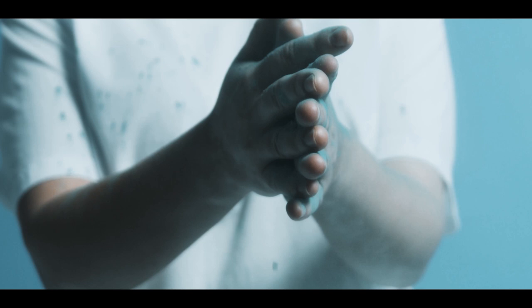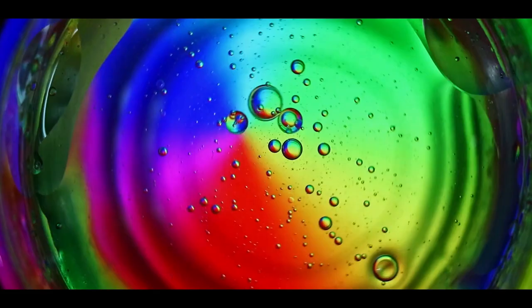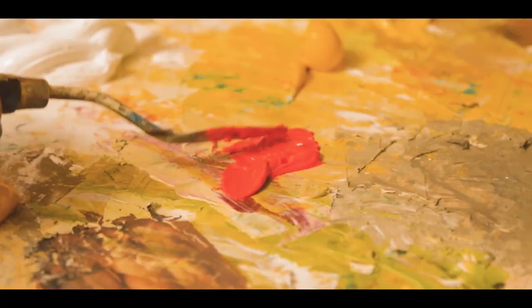Are you looking for the wow factor with your mica pigment powders? Look no further than Magic Mica Pigments. Our natural mica pigment powder is made from 100% safe non-toxic materials and will enhance the color, texture and quality of your arts and crafts projects.